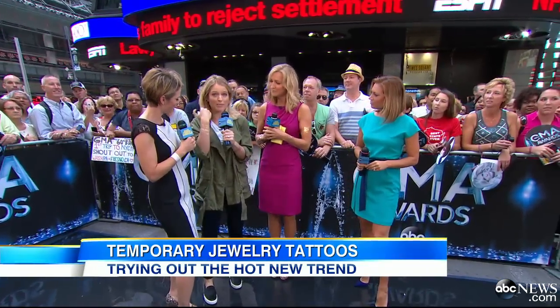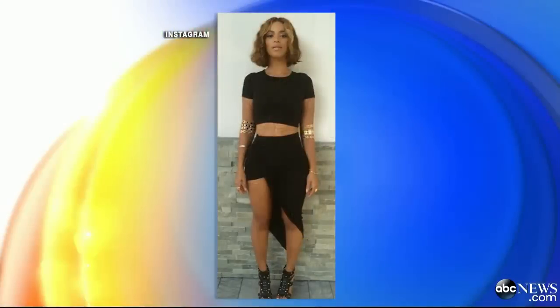Well, some people have actually heard them call them body bling. They're temporary jewelry tattoos, and the two brands flying off the shelves are Flash Tats and Lulu DK. Even Beyoncé was spotted wearing them over the weekend. She posted this pic to Instagram, showing them off on her arms. So if it's good enough for Queen Bey, then it's good enough for me. I had to check them out.